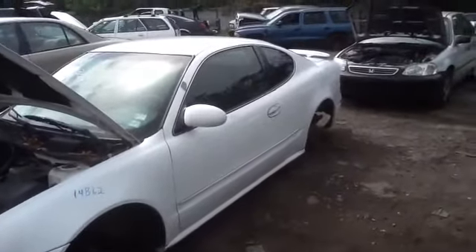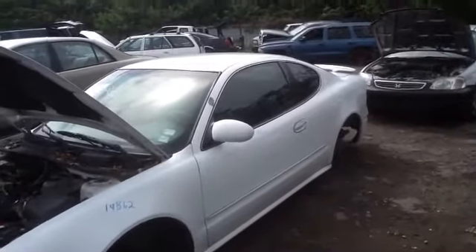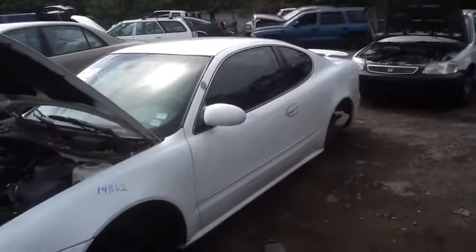This is Daniel with ACU Auto Parts. We're here with a 2002 Oldsmobile Alero, stock number 14B62, with a 3.4.